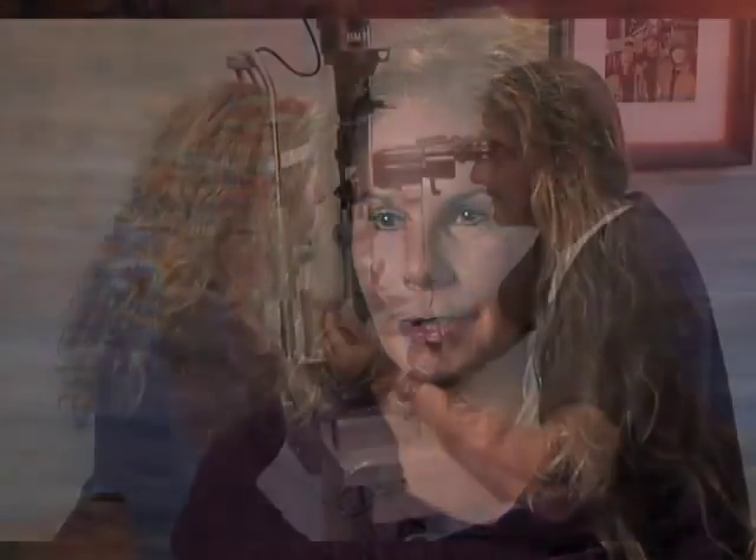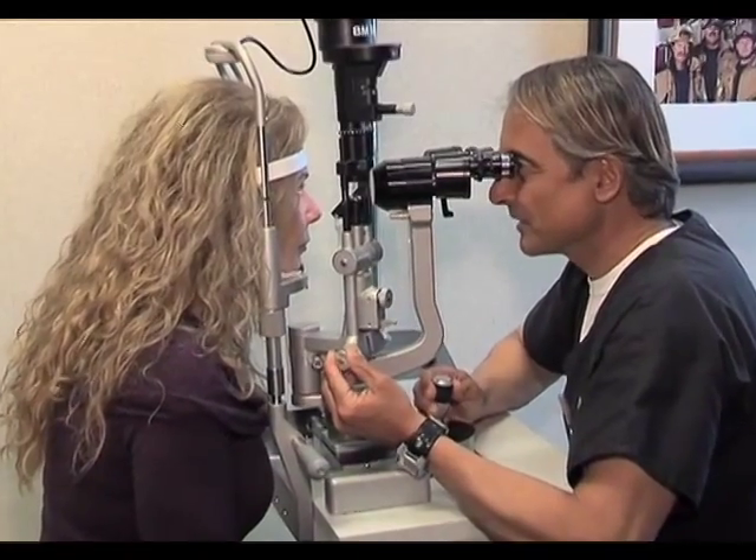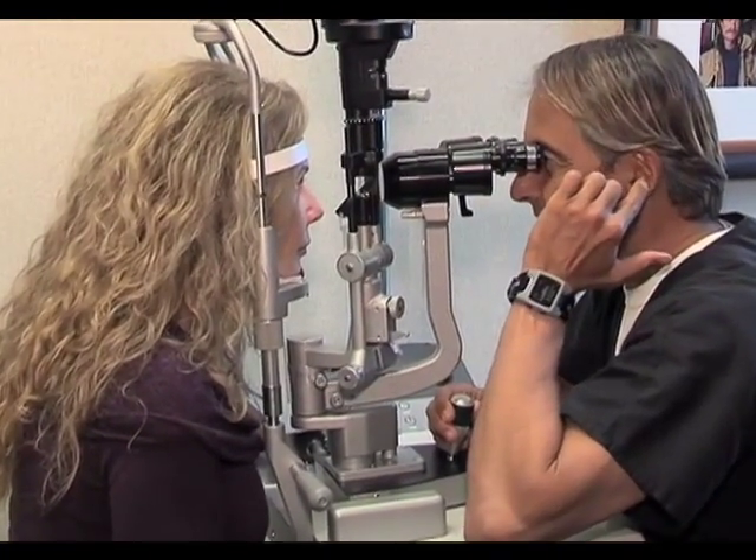The inlay procedure takes only five to ten minutes. It's a quick procedure and it's absolutely painless. Around 41 years old is when I started needing reading glasses, having a problem looking at the computer, reading books, or reading anything — labels at the store. I just got tired of it and it kept getting worse, always using the glasses on and off constantly.